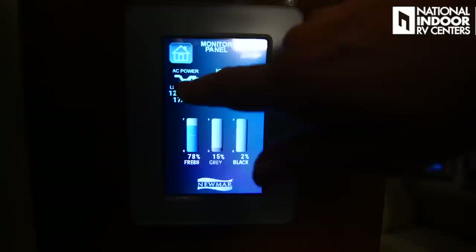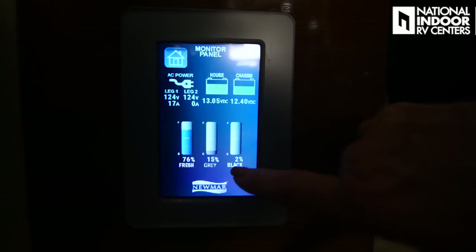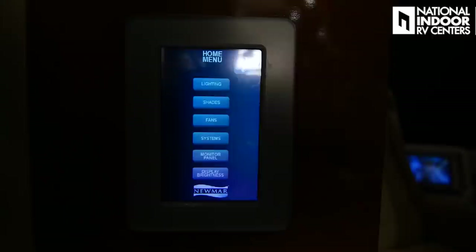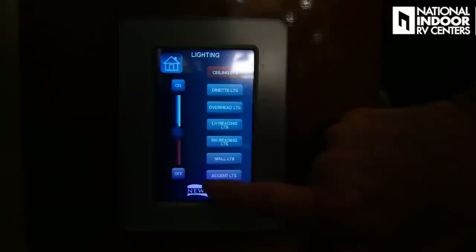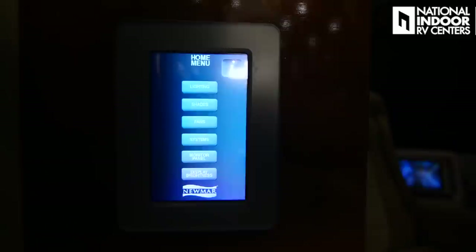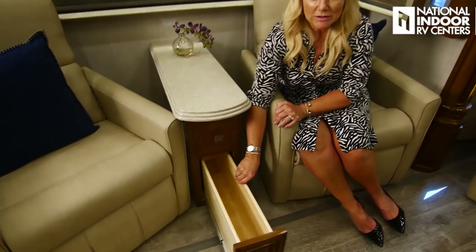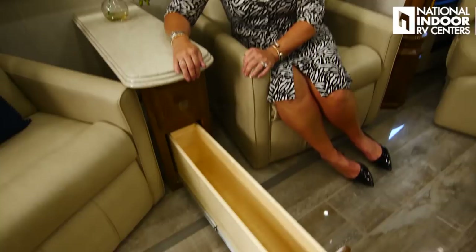The monitor panel gives you levels on your house and chassis batteries, what power you're plugged into, and a readout on your fresh, gray, and black tanks — handy when you're relaxing for the day. You can also adjust display brightness or turn it off completely so it doesn't keep you up at night. Behind each recliner you've got two 110 outlets and two USB charging ports. We have a nice solid surface end table — great place for drinks — with a backlit drink holder in the drawer. All drawers are soft close, and there's a deep drawer for magazines, books, DVDs, or remotes.